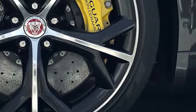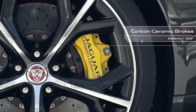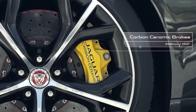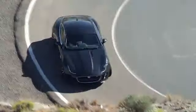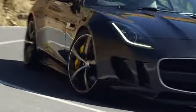Striking yellow calipers make the optional carbon ceramic braking system — available on F-Type S, V8S and F-Type R — instantly recognizable, featuring 398 mm diameter discs with six-piston monoblock calipers at the front and 380 mm diameter discs with four-piston calipers at the rear. The system offers a 21 kg weight saving and reduces the risk of fade even in the most demanding conditions.